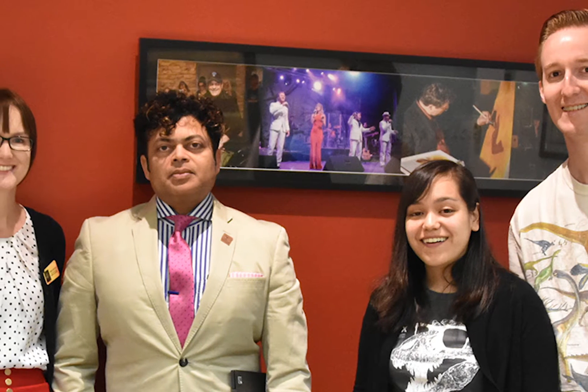We got to speak with George Jacob, the CEO and president of the museum, and Jules Goff, the outreach and education programs coordinator.